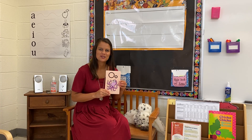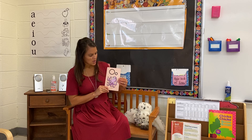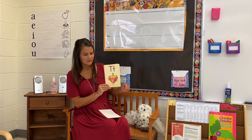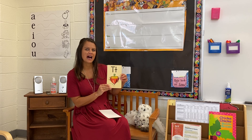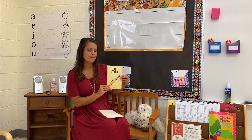Have you guys caught on to the routine of always starting with the sound cards? Let's do it together. Here we go. O, octopus, ah. T, top, t. B, bat, b.